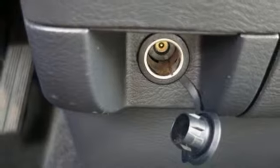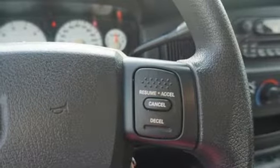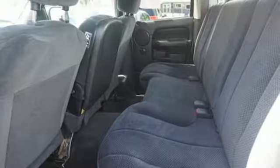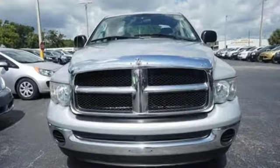Here's a 2005 Dodge Ram 1500. Standard safety features include dual airbags, intermittent wipers, and anti-lock brakes. Look around the road and you'll see lots of Ram trucks, many with hundreds of thousands of miles on them. That's because Dodge builds them to last.